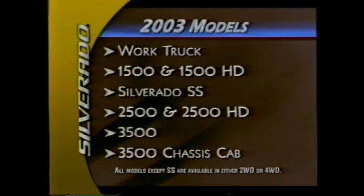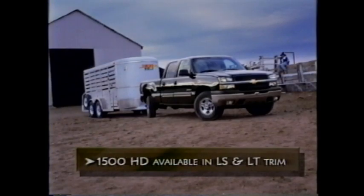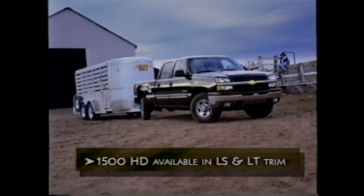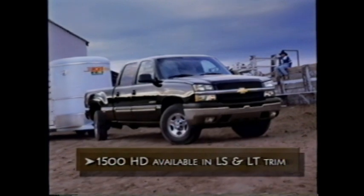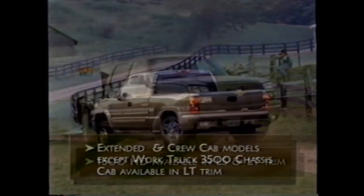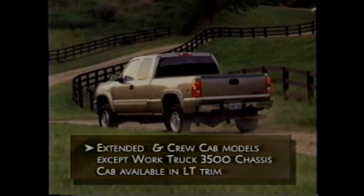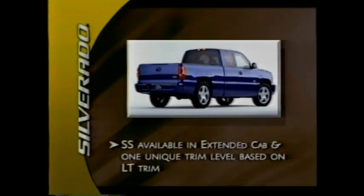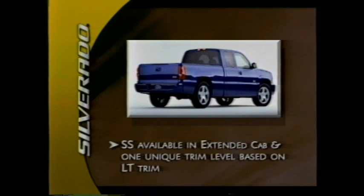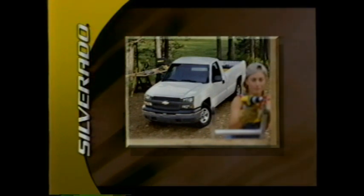All models except the SS are available in either two or four-wheel drive. The Silverado 1500 HD is available in LS and LT trim, while all other models except the work truck and SS are available in base or LS trim. Extended and crew cab models — except for the work truck and 3500 chassis cab — are available in LT trim as well. The SS will be available in one unique trim level based on LT trim with standard all-wheel drive. The Silverado work truck is a special package of particular value to commercial users.